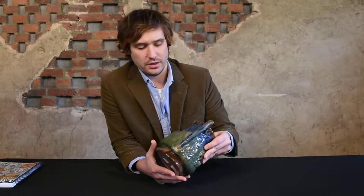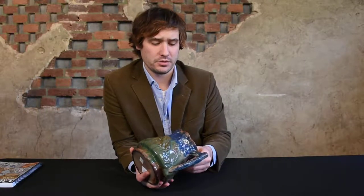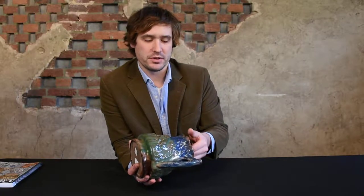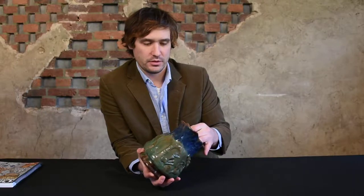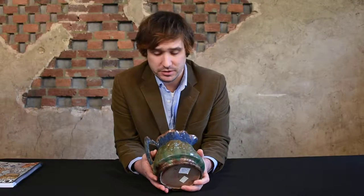You can really see the sponging on the handle and the cream glaze on the handle as well. You can see we have this cream with this blue sponging dappled over top of it. And that's reminiscent of Bell's early tin glaze products dating all the way back to Winchester, Virginia.